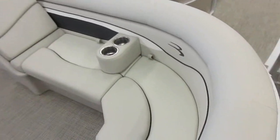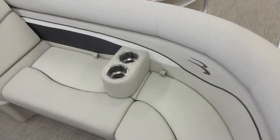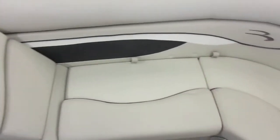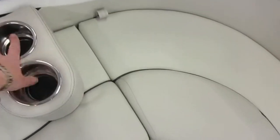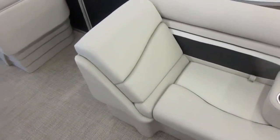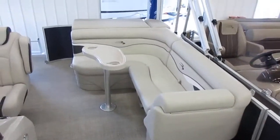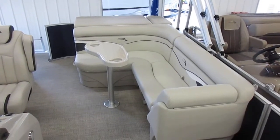You do have movable cup holders in this model. It's an option that we have added, but you can take these and move them any place that you want. You also have storage inside of the backrests. The backrests open up, there's storage, and you've got a nice L-shaped seat in the back area.